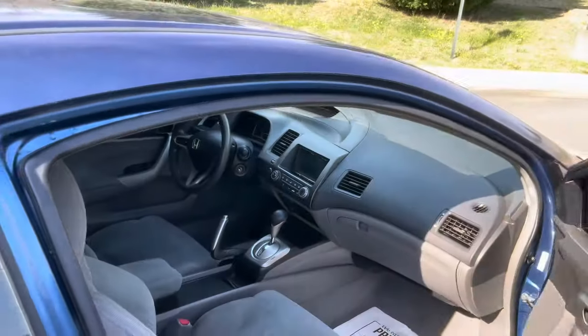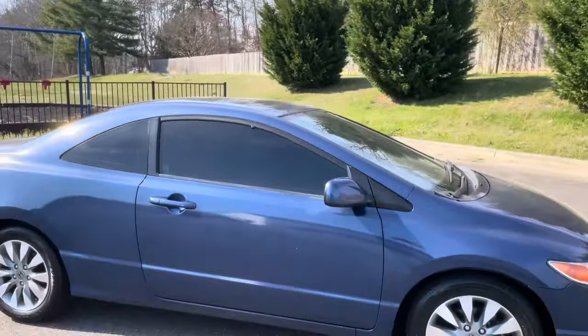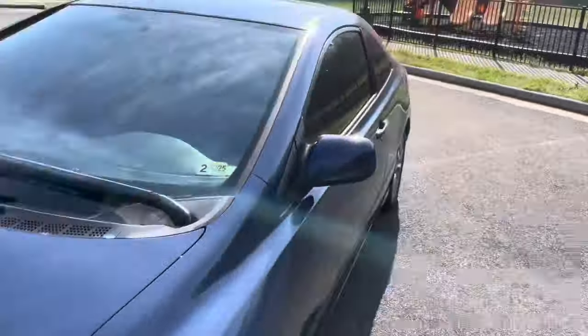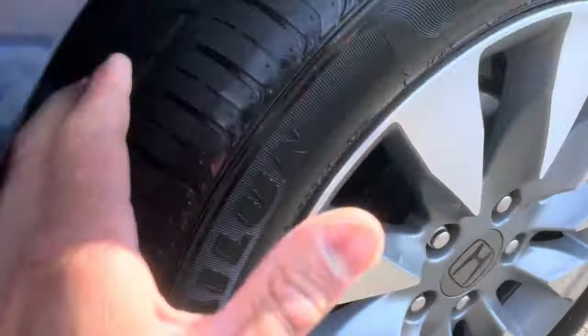What more can I really say — it's a Honda. If you guys have any questions, let me know: 540-898-3025. All four corners are probably 40% tread on the tires.